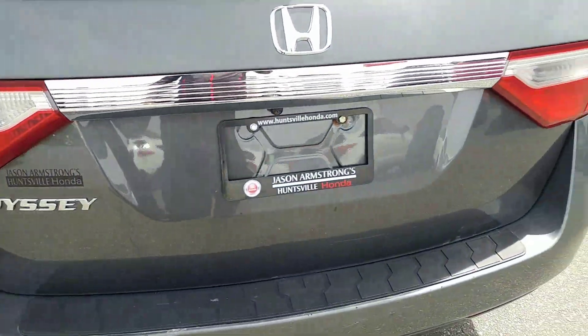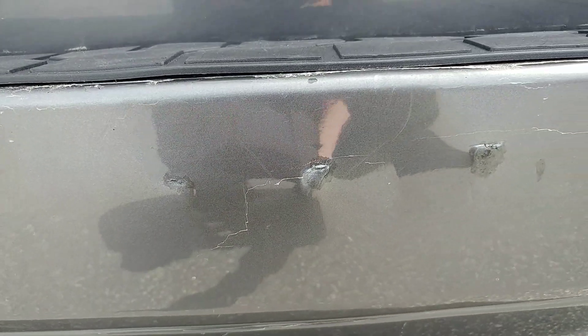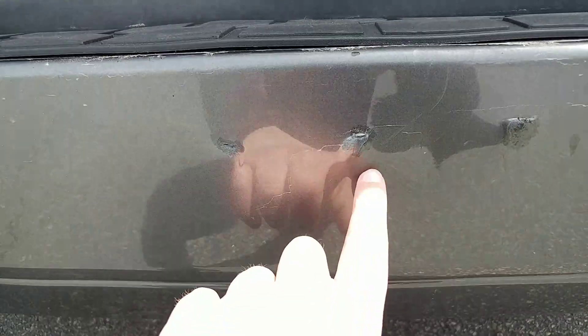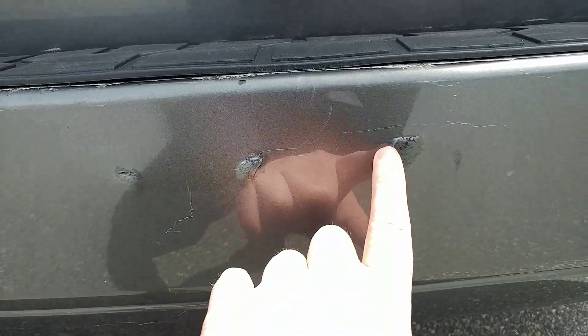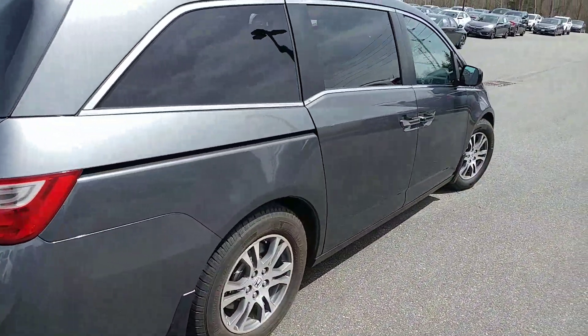Coming around to the back, there are a little bit of marks or wear back here. If you remember when we were talking on the phone, I mentioned the two little dimples that look to be from license plates — just right there. They pop out pretty well, but other than that the overall condition is good.